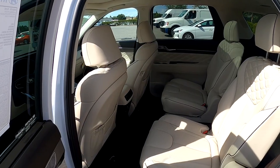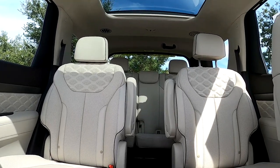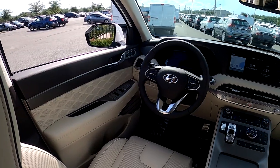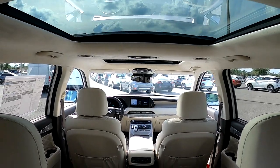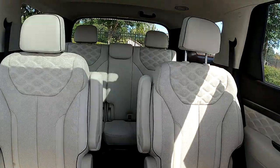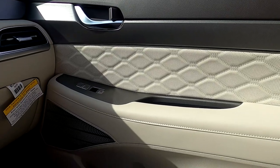Now inside the car, I want to answer the biggest question on the Calligraphy: will it have the center console between the captain's chairs? As you can see, no, it does not. From what I've found, that is only available in the VIP executive package in South Korea. US-spec Calligraphy does not get that center console for the rear captain's chairs. But look at the quilted Napa leather seating surfaces — the seats and the doors both have it integrated, so you really do feel like you're in something next level.